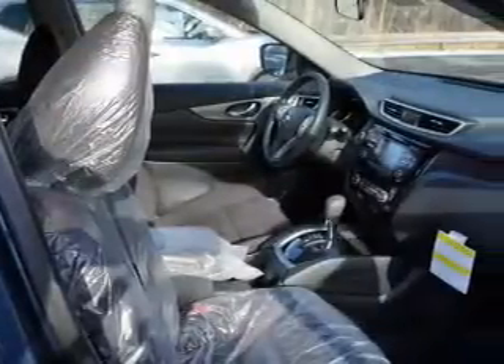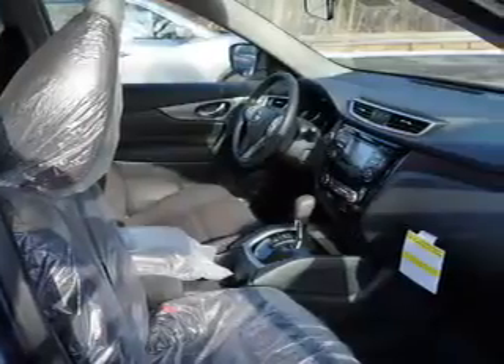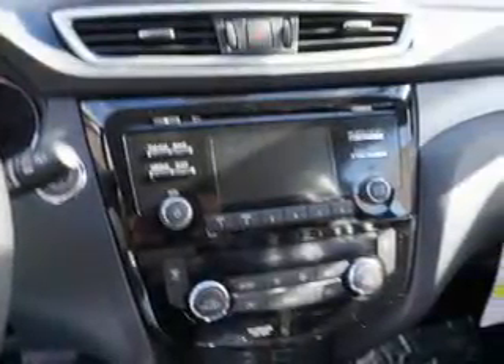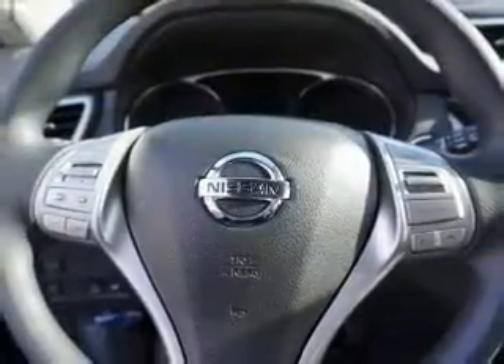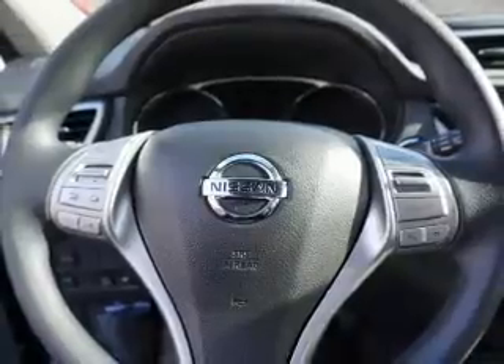Inside you'll find Bluetooth connectivity, Sirius XM satellite radio, an auxiliary input, steering wheel controls, push button start, automatic climate control, a backup camera, curtain head airbags, front airbags, and side airbags.